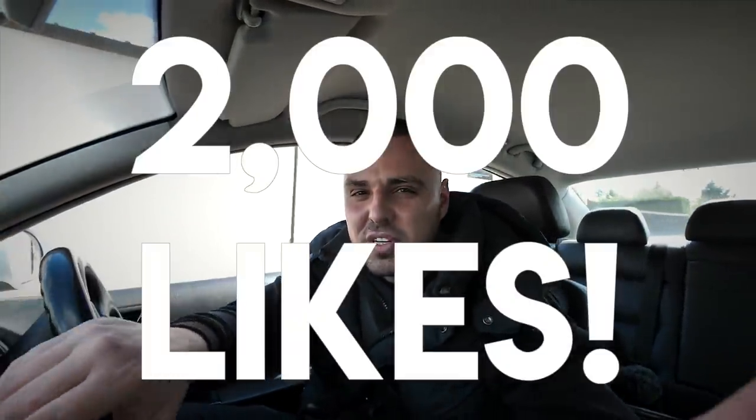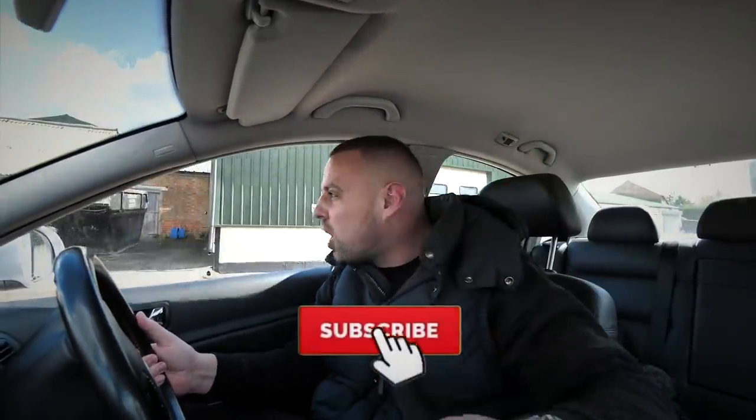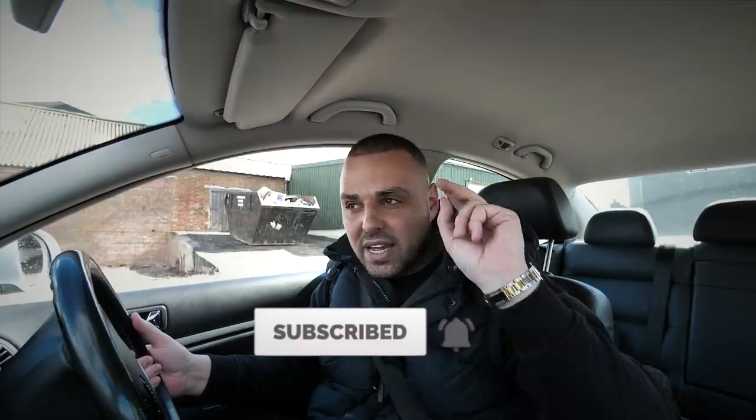Thank you very much for watching. Hit like if you like this video — do me a favour and hit that bloody like button. I want to see a couple of thousand likes. Hit subscribe if you're new to my channel for a new video every Wednesday and Sunday at 6 o'clock. Give me a follow on Instagram, and I'll see you in my next video.